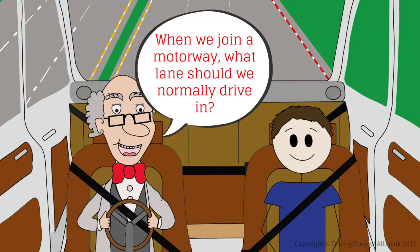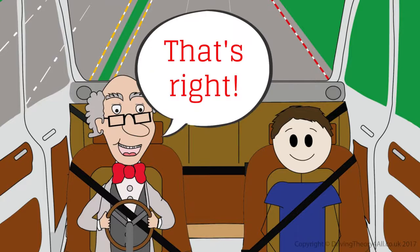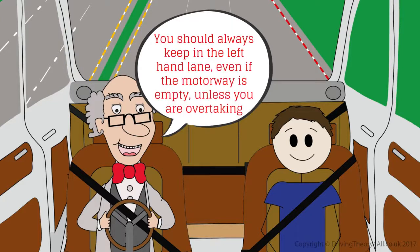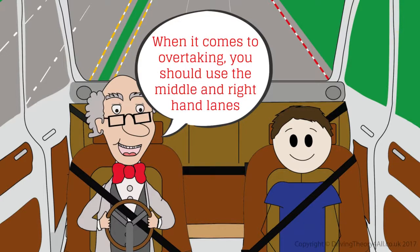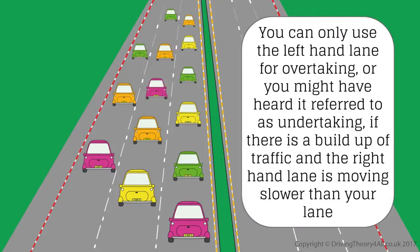When we join a motorway, what lane should we normally drive in? The left hand lane? That's right. You should always keep in the left hand lane, even if the motorway is empty, unless you are overtaking. When it comes to overtaking, you should use the middle and right hand lanes. What about undertaking? You can only use the left hand lane for overtaking — or undertaking as it's sometimes called — if there is a build up of traffic and the right hand lane is moving slower than your lane.